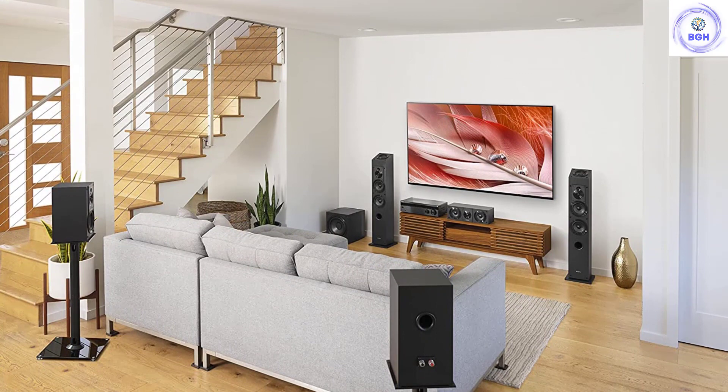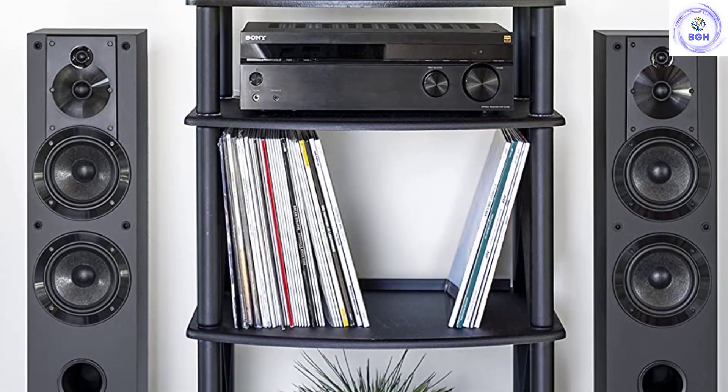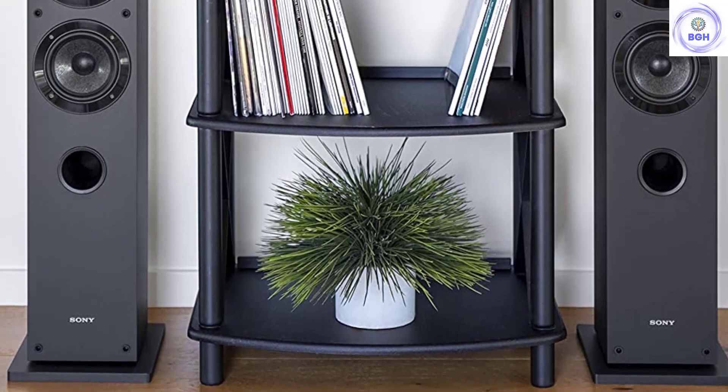If you want an affordable pair of speakers that excel at movie audio, check out the Klipsch R26FA. Otherwise, we think the SSCS3s remain one of the best floor-standing speaker options at this price point.